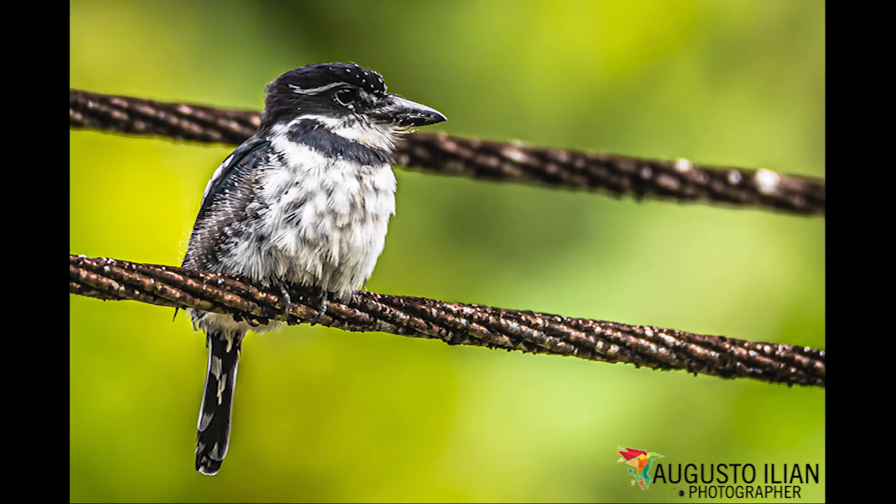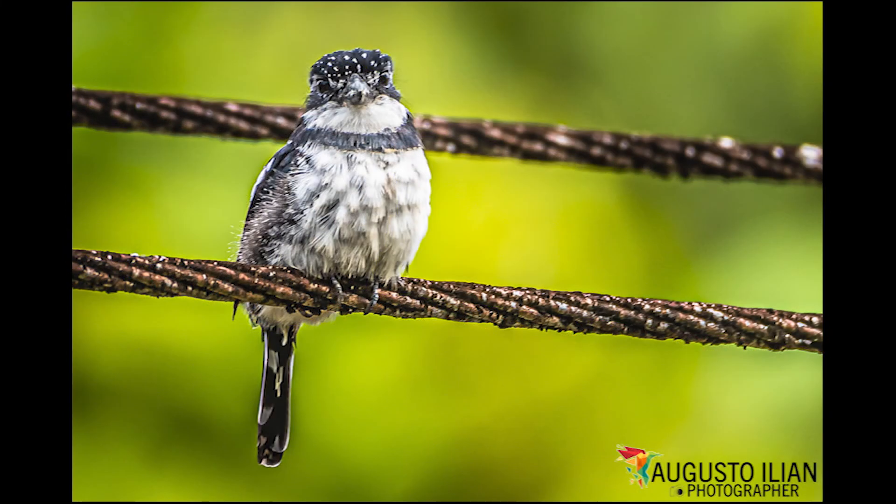The adult is eminently black above, with the loral area and the stripe behind the eye white. The forehead is dotted with white and has a white patch on the scapulars. The wing feathers have a white tip and the outermost ones a white bar in the middle of the internal vein. Underneath it is mainly white, with a black pectoral girdle which does not connect with the black of the upper region. Flanks are sooty black with irregular white scaling. The iris is dark brown and the bill and legs are black.